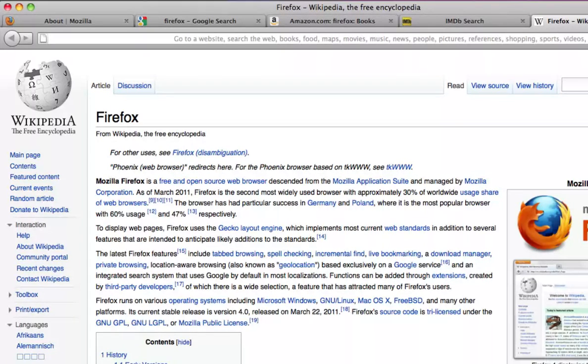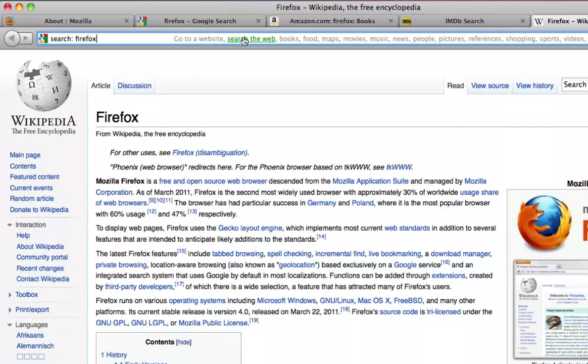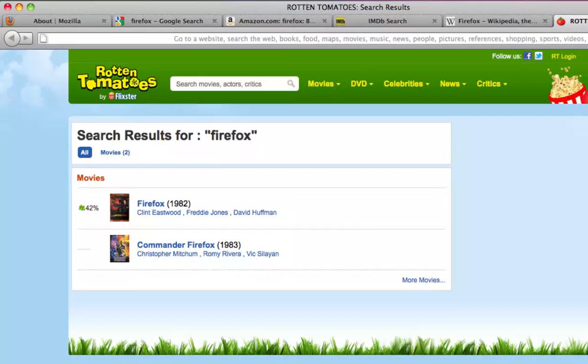So far I've demoed clicking a category first, then typing in a topic, but AwesomeBarHD supports several different ways to find what you want. You can instead type what you want first and then click a category. Or if you change your mind, you can click another one. Or if you don't like the default, just select a different choice, and Firefox will remember that for next time.